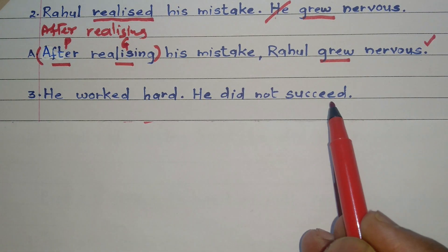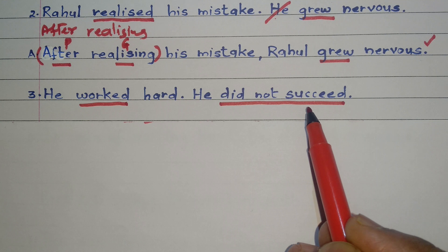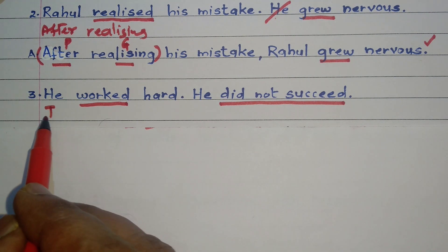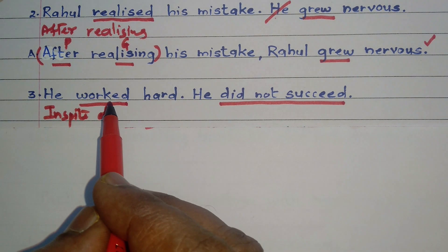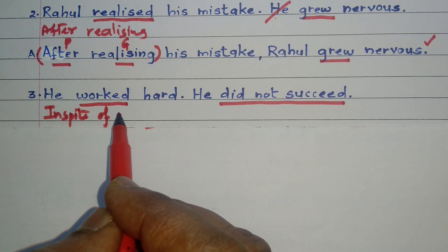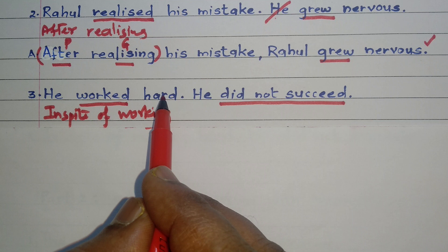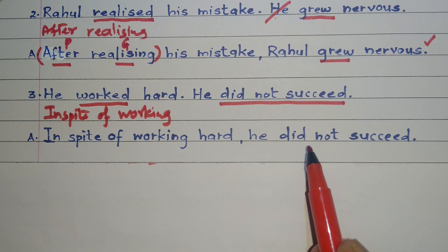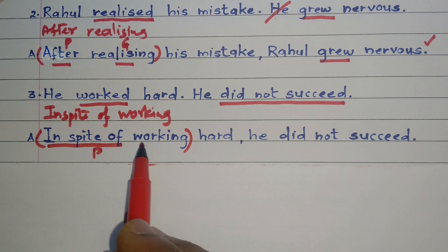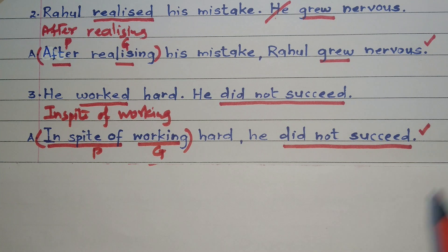He worked hard. He did not succeed. 'Worked' is one finite verb; 'did not succeed' is the other. Both sentences are contrasting each other, so we will use the preposition 'in spite of.' Working hard took place first, thereafter he did not succeed, so we turn 'worked' into a gerund — 'working.' Our answer: in spite of working hard, he did not succeed. 'In spite of working' is the preposition plus gerund combo. 'In spite of' is the preposition, 'working' is the gerund. 'Did not succeed' is the only finite verb, so this answer is a simple sentence.